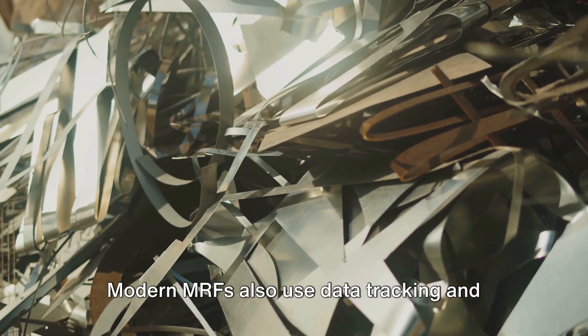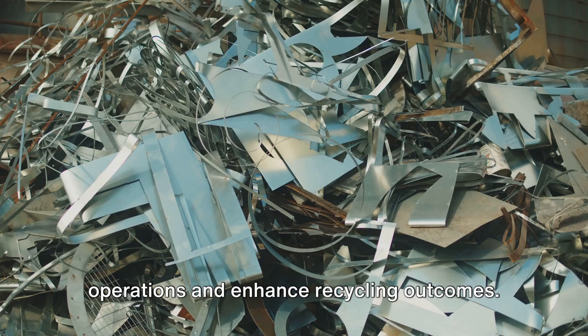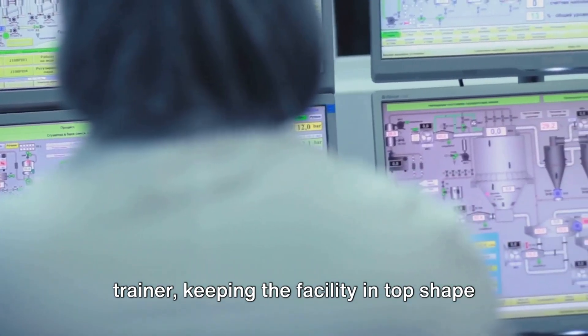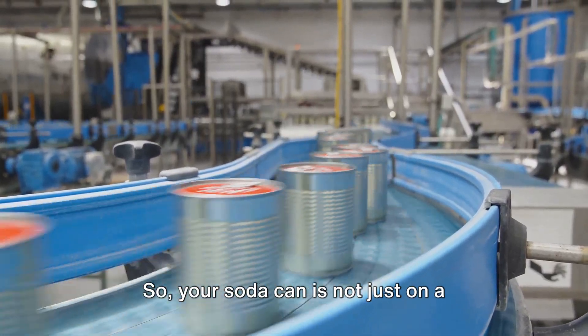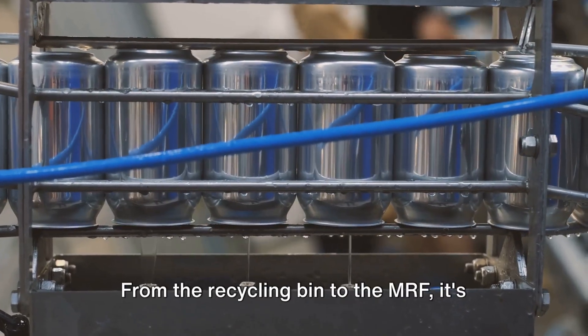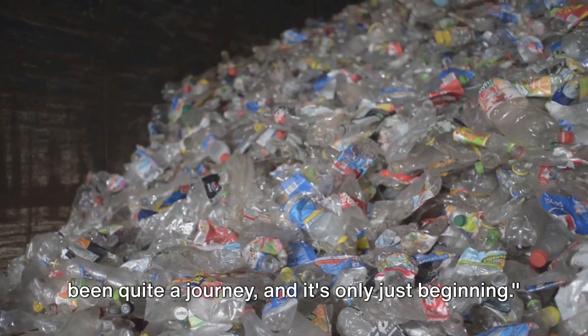Modern MRFs also use data tracking and monitoring systems to optimize their operations and enhance recycling outcomes. It's a bit like having a personal trainer, keeping the facility in top shape. So your soda can is not just on a conveyor belt — it's on a rollercoaster ride to a new life. From the recycling bin to the MRF, it's been quite a journey, and it's only just beginning.